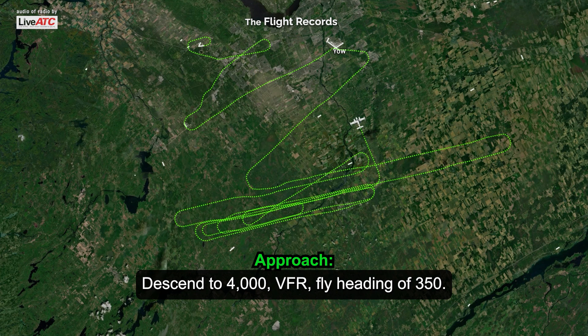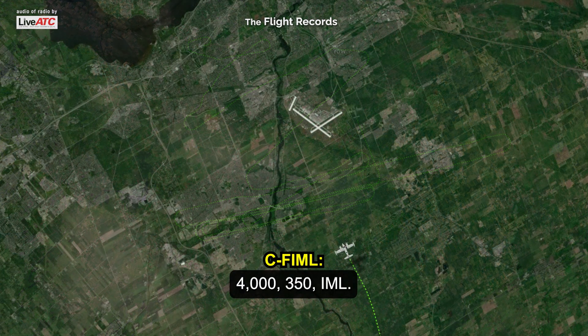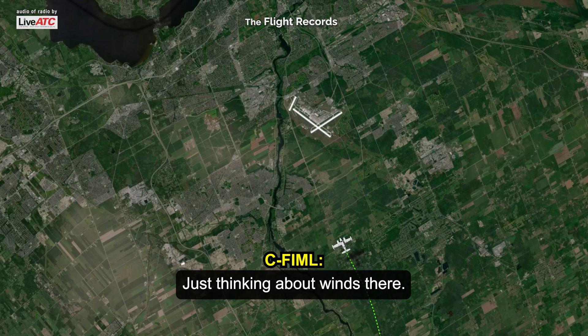Descend to 4,000 VFR by heading 350. 4,000, 350. And Indy Mike Clemon, join right downwind Runway 14, descend 2,500. Just thinking about wind there — they're 090 right now, it looks like.